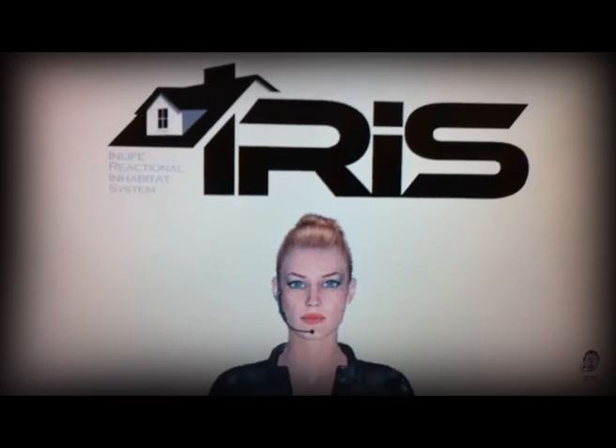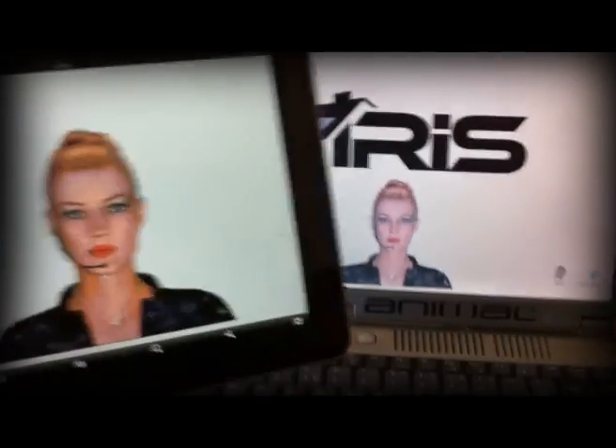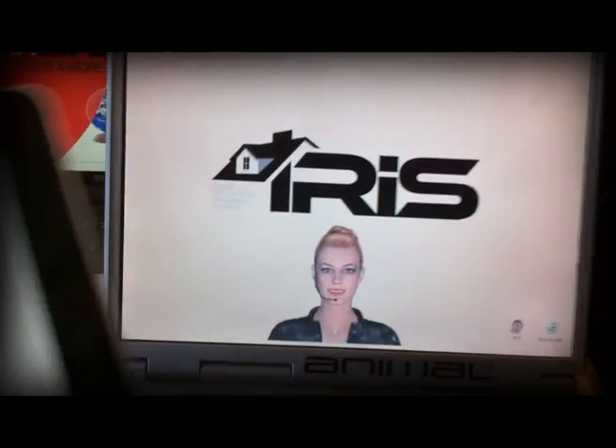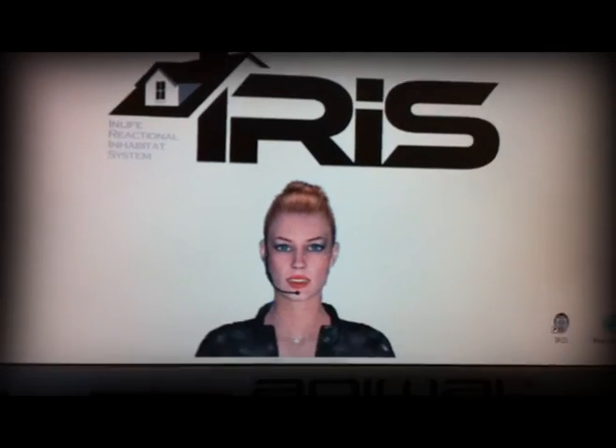Iris? Yes, David. How cold is it? Here are the current conditions for Birmingham, United Kingdom. The temperature is 8 degrees. Thank you. I'm happy to be of service.